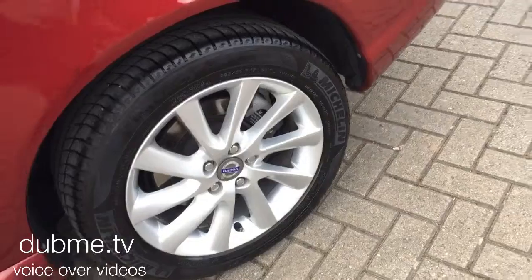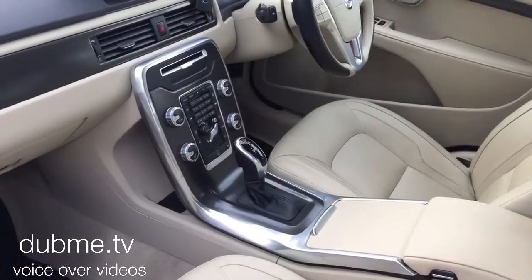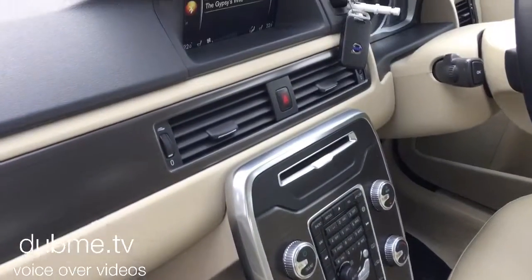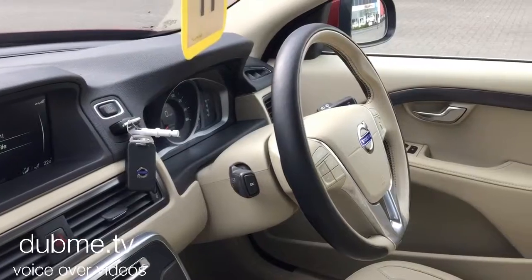It has Silverbrite turbine alloy wheels, electronic climate control, cruise control, and a multifunction steering wheel.